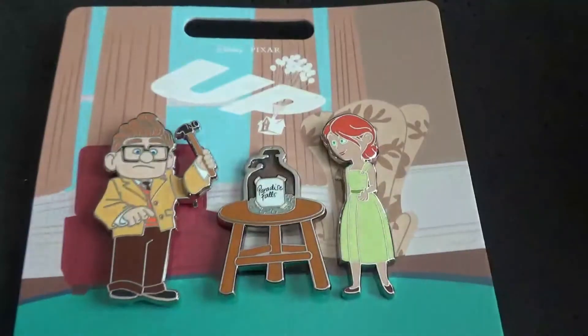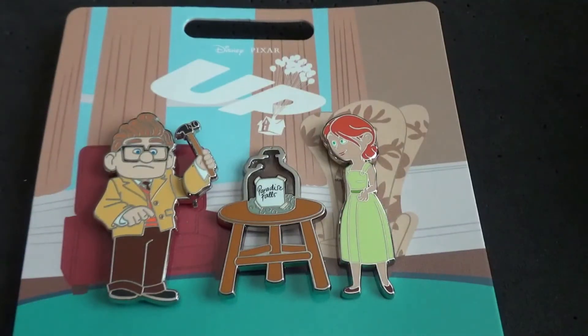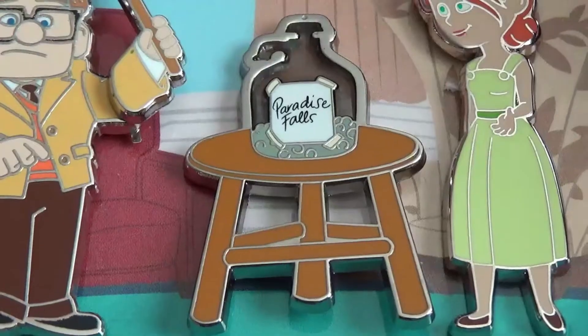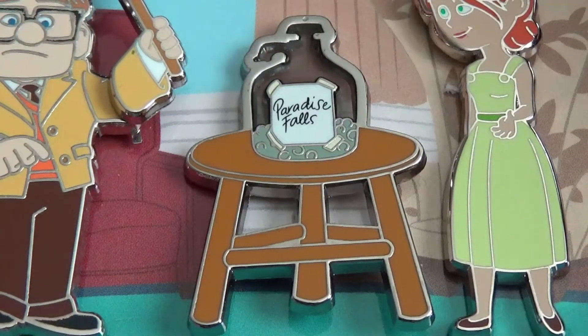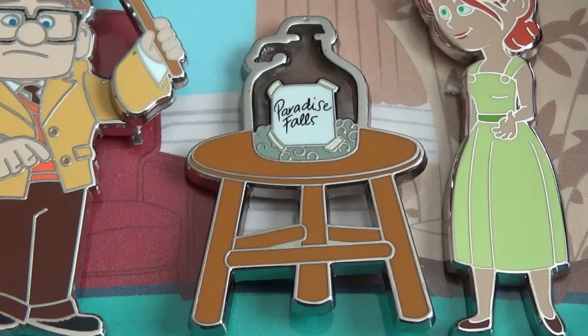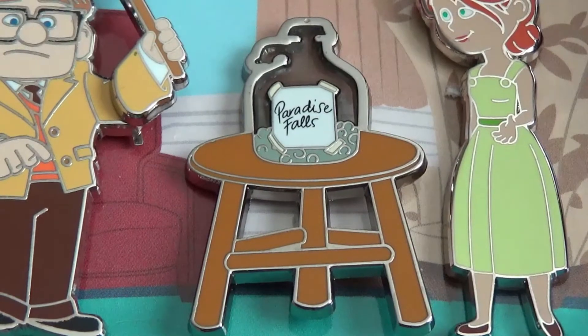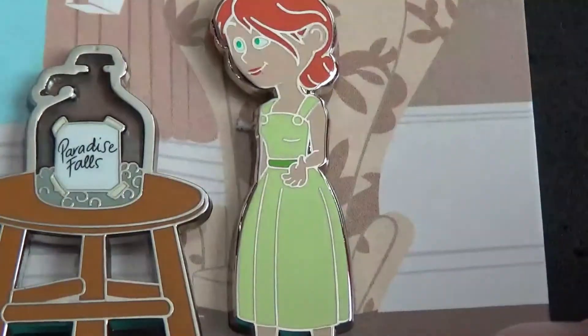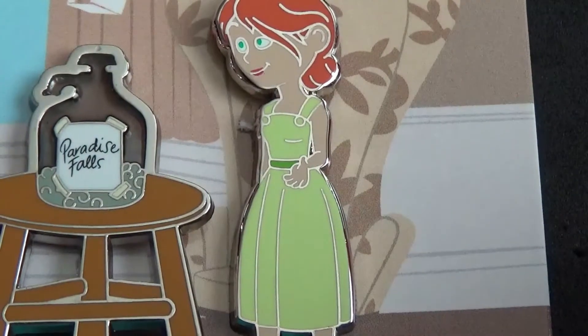Starting with my favorite Pixar movie — UP. This is a three-pin set featuring Carl and Ellie from the movie. Here's a closer look: the first pin is Carl with a hammer, the middle pin is the Paradise Falls change jar they keep adding money to and having to take money from because life gets in the way, and finally you've got young Ellie — before Pixar rips your heart out and kills her off. Spoilers. This three-pin set was $15.99.